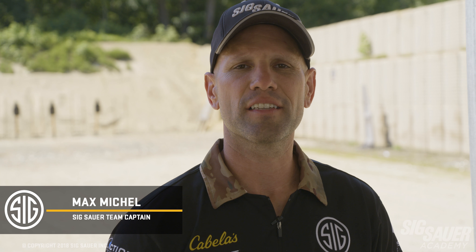Hey guys, it's Max Michelle from the SIG Sauer Academy, and in today's tack tip we're talking about developing a training plan. When developing my personal training plan, I have what I call my non-negotiables: recoil management, drawing from a holster, magazine changes, transitioning from target to target, as well as movements.